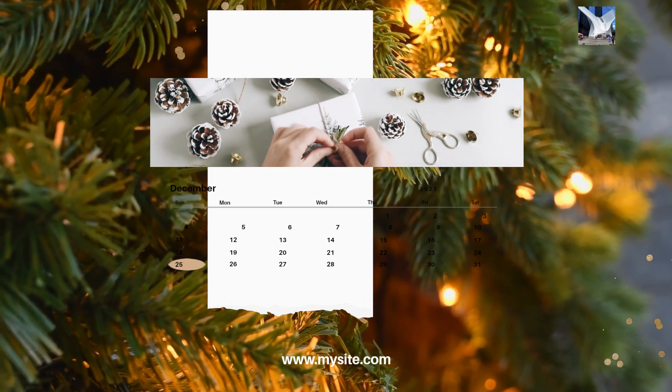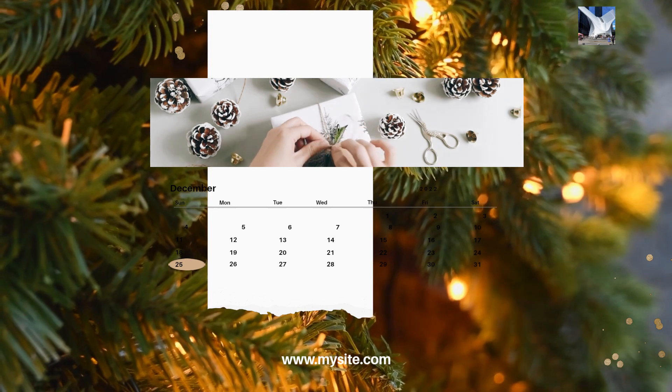12. Create a timeline. Develop a timeline for the event to ensure everything runs smoothly.